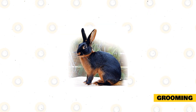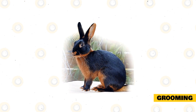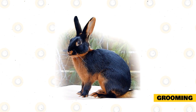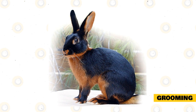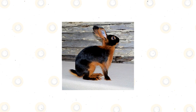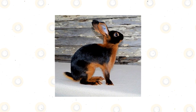If your rabbit is very dirty, never bathe it because this can cause stress. Instead, use a damp towel to spot clean the dirt — simply wipe the rabbit down with a damp towel and use a dry one to finish off. Don't forget to trim your rabbit's nails monthly and check its mouth for overgrown teeth.